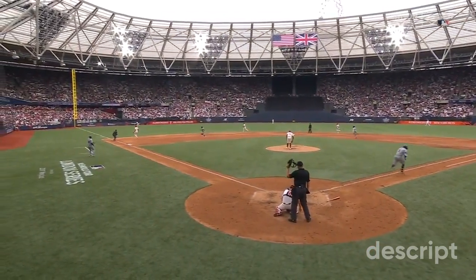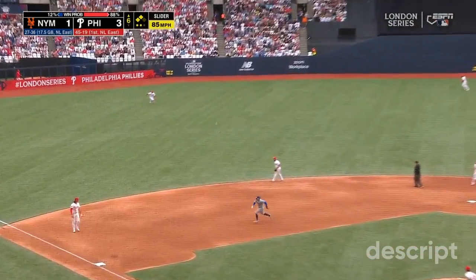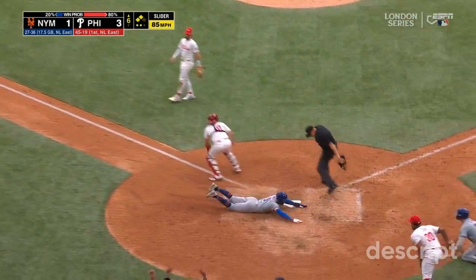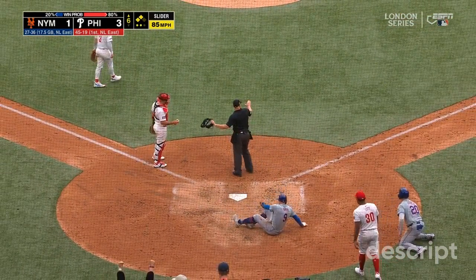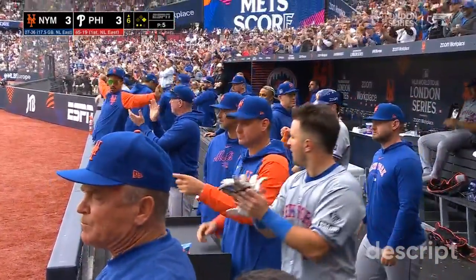Pulls the hands down and through to get to that foul. J.D. Martinez rips one to left field — it's a base hit. Scoring is Alonzo. Here comes Nimmo, here's the throw — he's safe. It's a two-run single for Martinez. And we have a tie game at three.